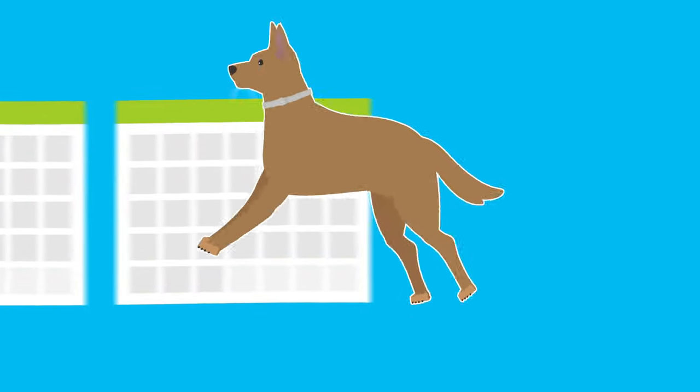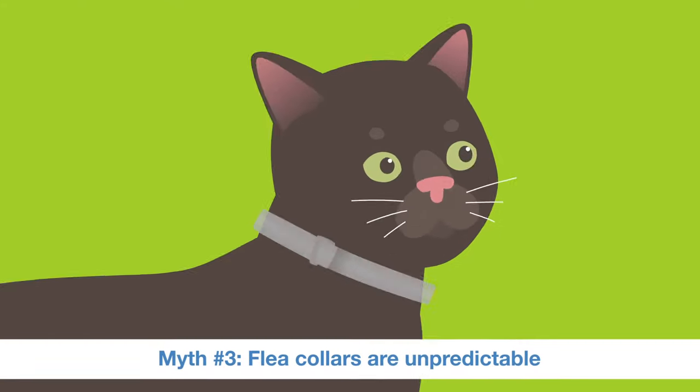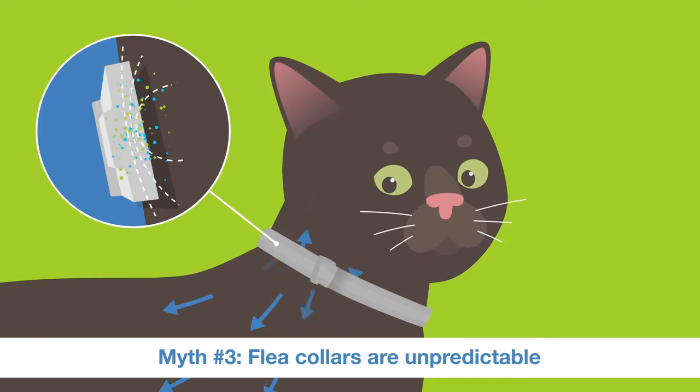With proper usage, some of today's more advanced collars can stay effective for up to eight months. Today's longer-acting collars store the active ingredients within them and slowly release them over the skin and coat in controlled amounts over time.